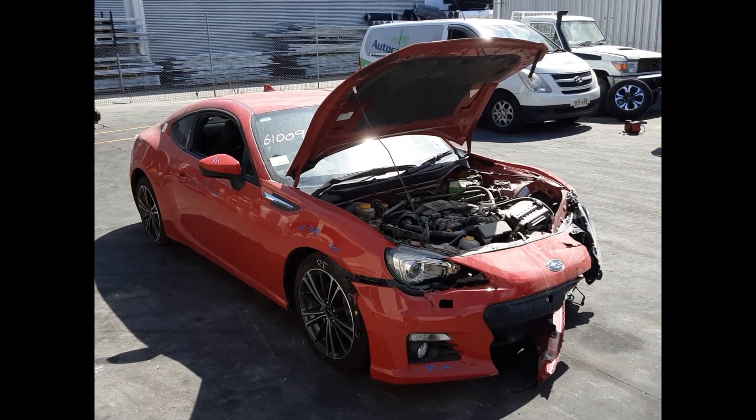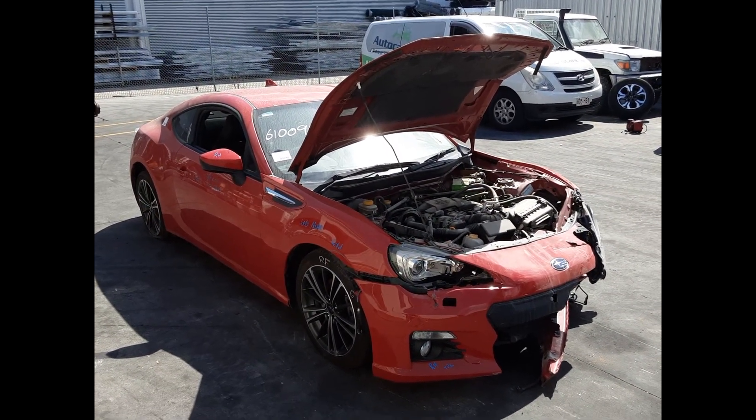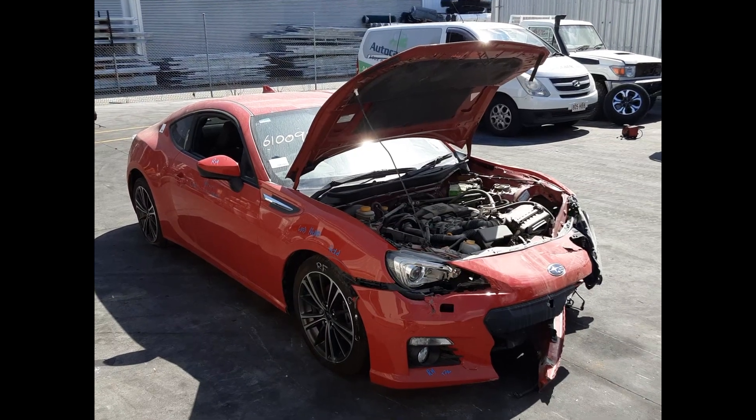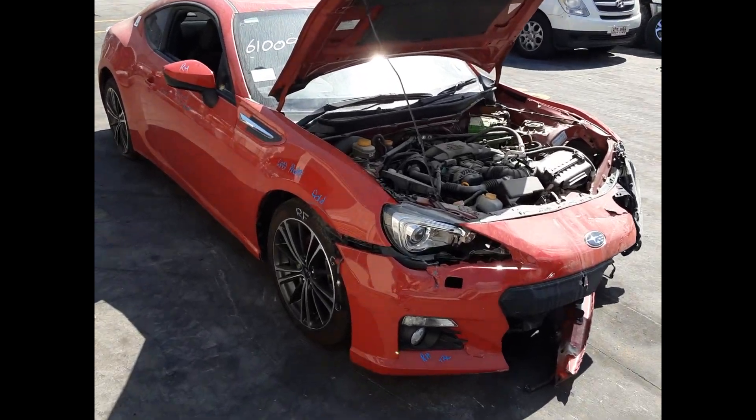Hi, this is Chris from Total Parts Plus and today we have a 2014 Subaru BRZ Coupe, stock reference number 5675. This shape runs from the 7th month 2012 through the 9th month 2016. It has an FA20 2.0-litre 4-cylinder petrol engine backed by a 6-speed manual rear-wheel drive transmission.